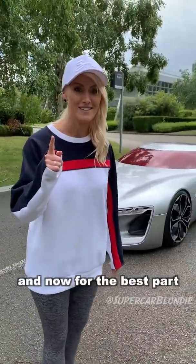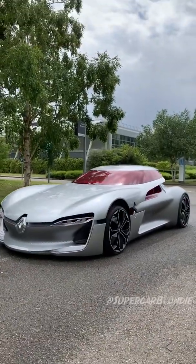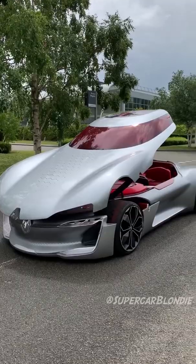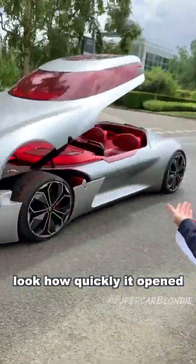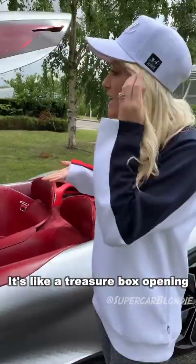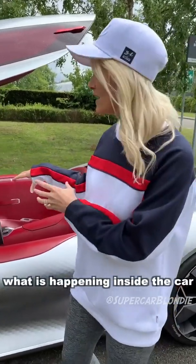And now for the best part — let's open her up. How mad is that? Look how quickly it opened. Let's take a look at the interior. It's like a treasure box opening because they really want to show off what is happening inside the car.